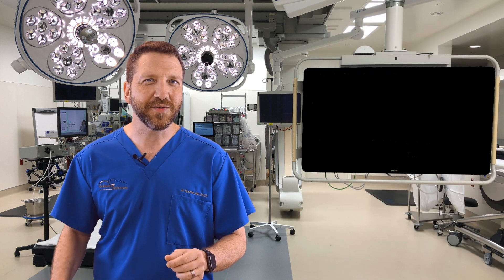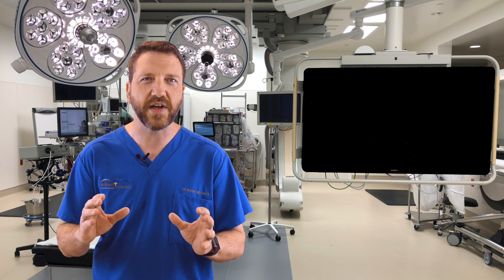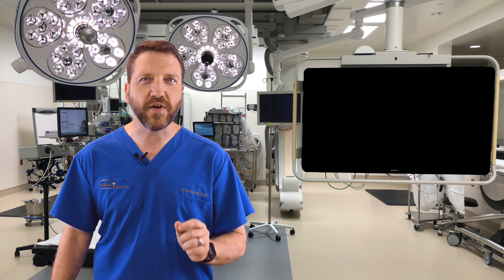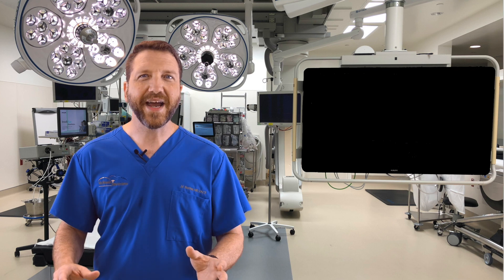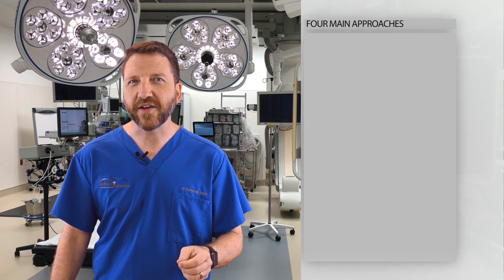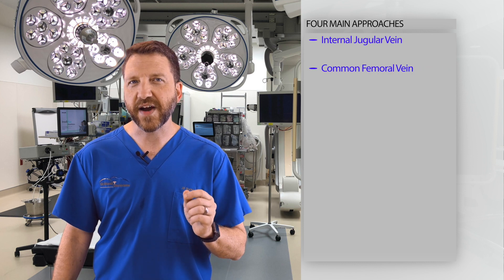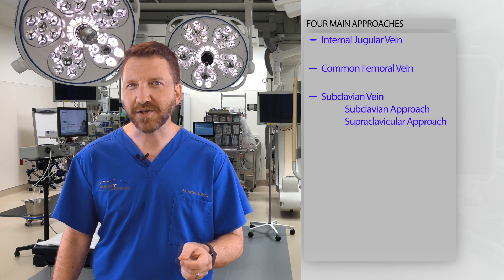Fortunately, the complication rates due to central line placement have been reduced over the last two decades from a high of around 12% to a new low of 4%. This is in part due to the use of ultrasound guidance and the implementation of antimicrobial catheters. The four main approaches for central venous access are the internal jugular vein, the common femoral vein, and the two methods of access of the subclavian vein — the subclavian approach and the supraclavicular approach.